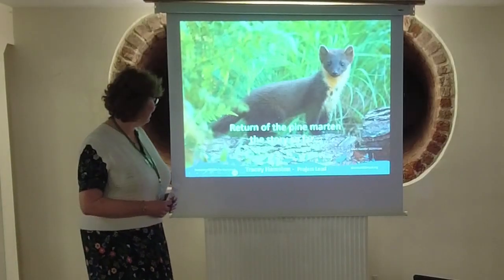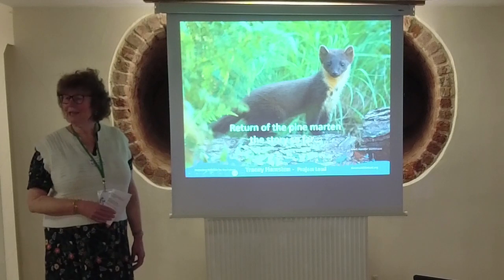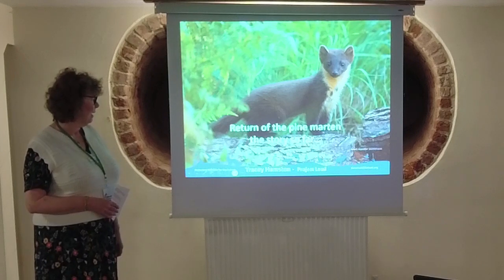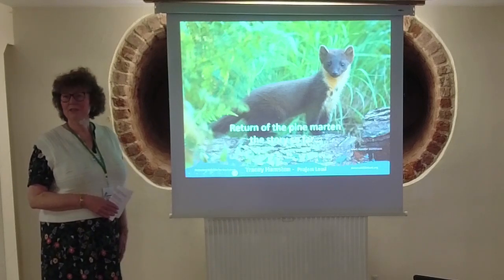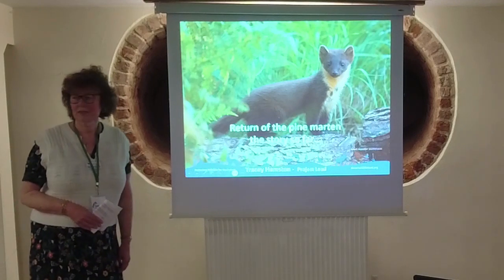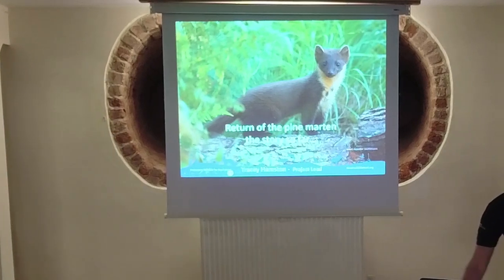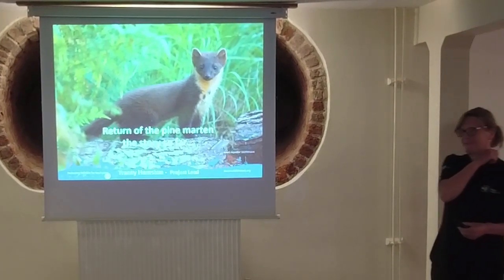I'm trying to introduce Dr Tracy Hampstone, who is the project lead for the Two Morns Pine Marten project. I've had a sneak preview of what she's going to say because I saw one of the Zoom presentations a few weeks ago and it's absolutely fascinating. There's lots of learning, lots of interest. Dr Tracy, thank you.